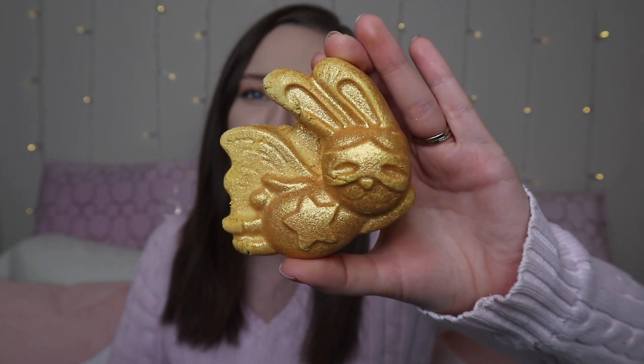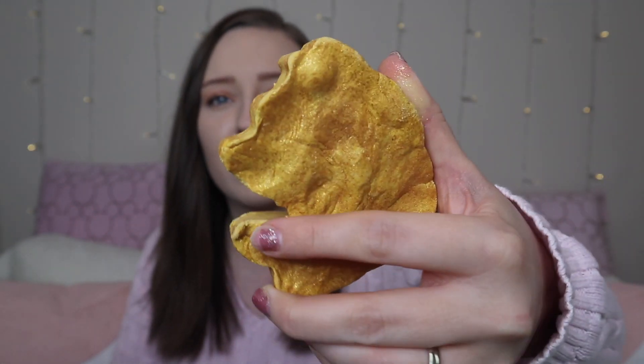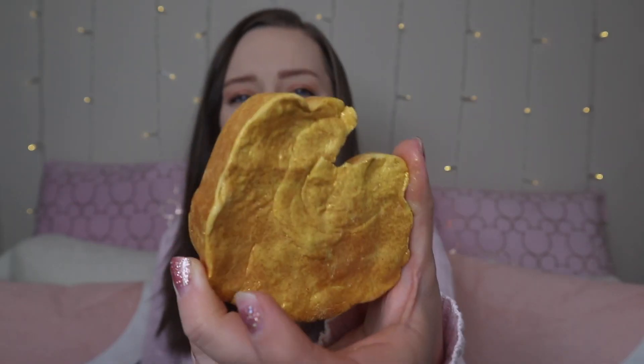Moving on to bubble bars. This one is literally my favourite bubble bar I've seen from Lush in a long time — it's the Easter Bunny. He's like a little superhero delivering all that chocolate. It's got a gorgeous shimmer so you're going to be very glittery and shimmery. You can break it up into little sections and run it under the water to create lots of bubbles and shimmer. It says crumble under running water for a warm, gin-and-barberry and uplifting grapefruit foam that will brighten your skin and mood.